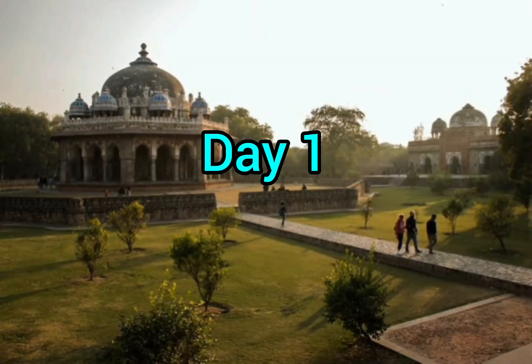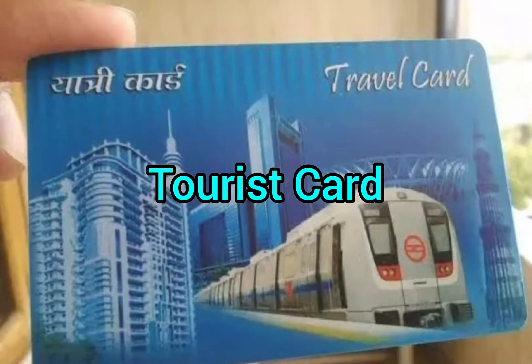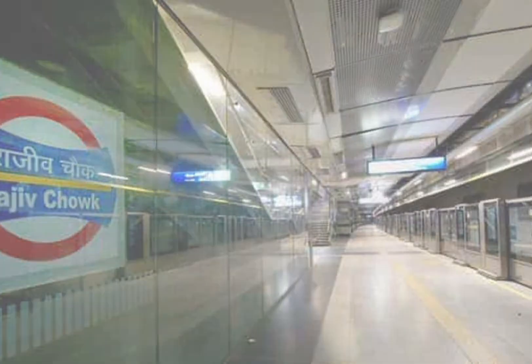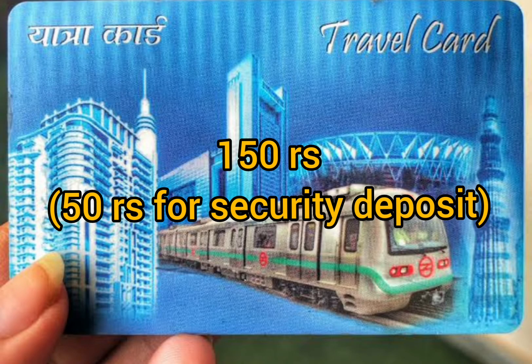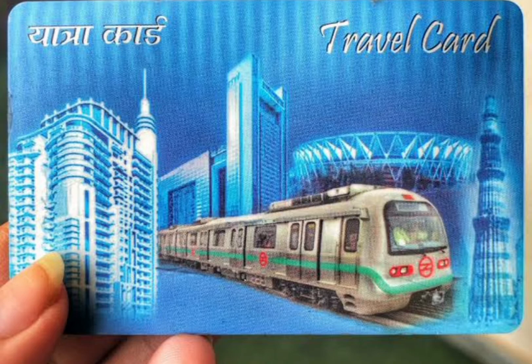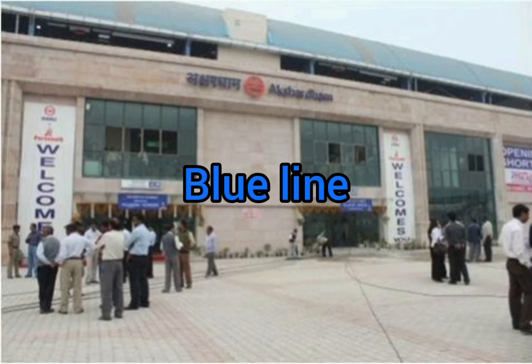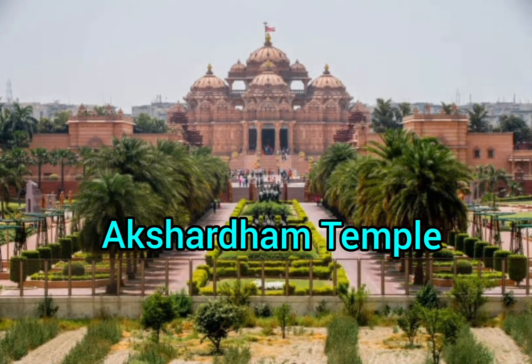First, collect the tourist card from Rajiv Chowk metro station, which will cost 150 rupees per person — 50 rupees is for security deposit. From Rajiv Chowk, reach Akshardham station through the Blue Line, then visit Akshardham Temple.